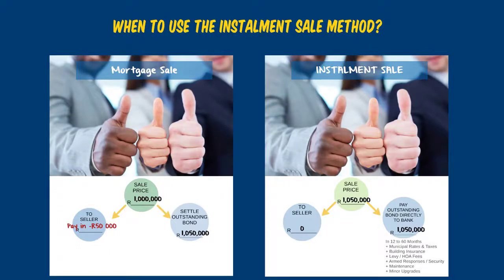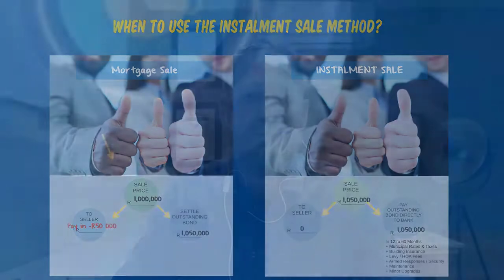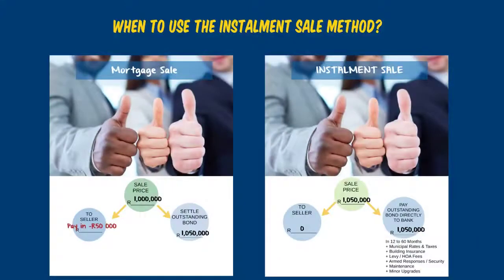If I buy this property and pay the R1,050,000 directly to the bank, I don't need to apply for a new bond. I'll undertake to pay off this property within 12 to 16 months, or I may keep it for three to five years and sell it before the 16-month time limit. I will pay the municipal rates and taxes, building insurance, levy, homeowners, armed response, maintenance, and any other minor upgrades — taking full responsibility exactly as if I owned it — except I simply pay off the existing bond rather than applying for a new one.